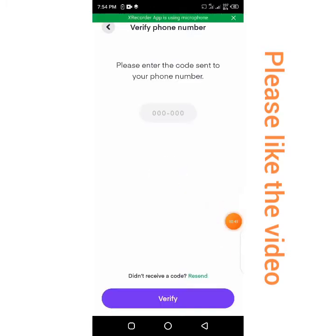So when you sign up, they'll ask you to enter the code that will be sent to your phone. The code has been sent to my phone, so I'll just copy the code and paste it to verify.